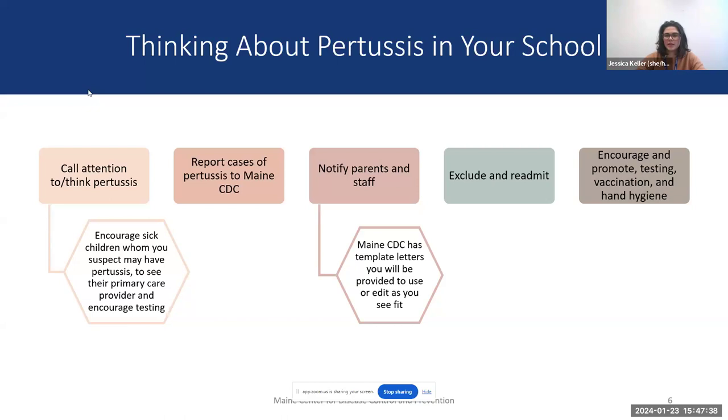Report cases of pertussis to Maine CDC. Most often this looks like a parent calling in to say their child tested positive. It's so helpful when you call us to let us know. In theory, we may already know about the case and can confirm that and provide information. But in some cases, you may be our first point of notification — that's when we might have more questions, and we'll get in touch with the provider and the case to help limit spread and assist with prophylaxis recommendations.